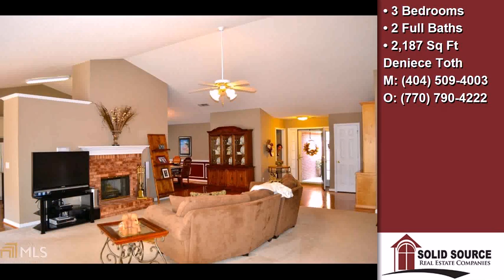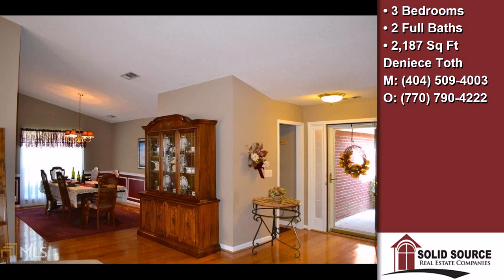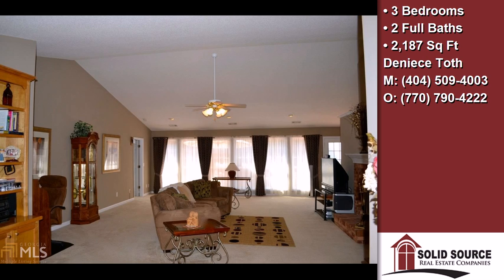On the outside, this property features a fenced yard, a deck, and a brick exterior finish. Community amenities include a tennis facility and an active property owner's association.